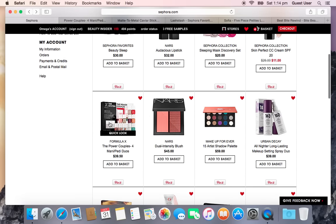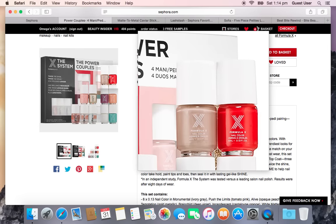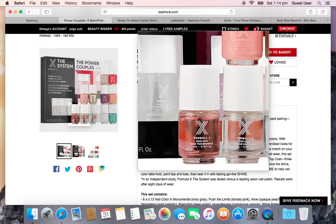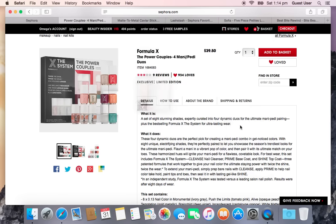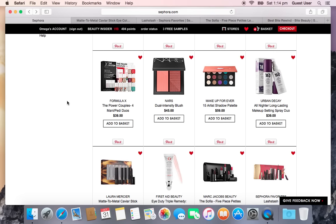Next is Sephora's Power Couples Mani Pedi Duos, which comes with 19 mini bottles of Formula X in various duo sets, plus their base coat, top coat, and nail cleanser — all for $39.50. I don't go through full-size nail polish anyway, so minis are fine. But I'm still thinking about it because it might be heavy, and my sister is bringing my orders to the Philippines when I see her for Christmas.